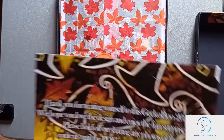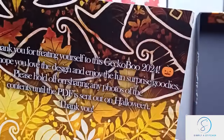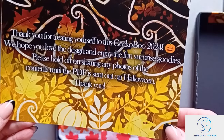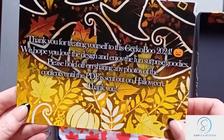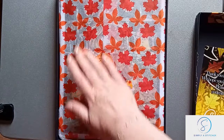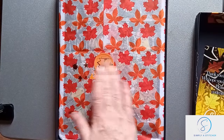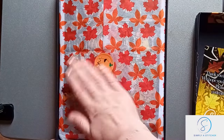We've got some Halloween-y glittery stuff. The card reads: 'Thank you for treating yourself to this Gecko Boo, we hope you love the design and enjoy the fun surprise goodies. Please hold off sharing any photos of the contents until the PDF is sent out on Halloween.' No problem at all! So we've got some funky Halloween glitter.